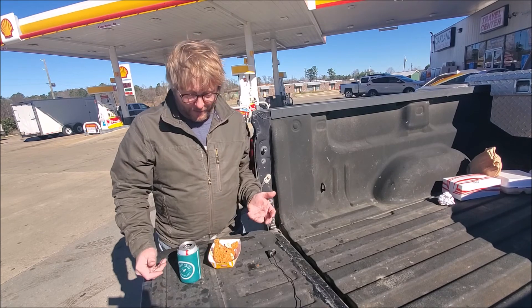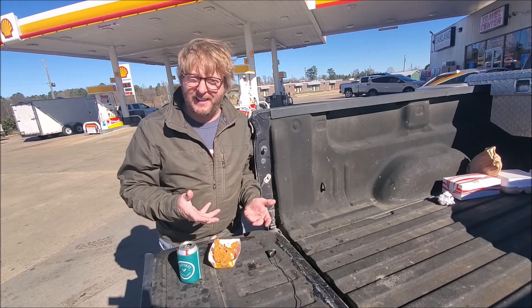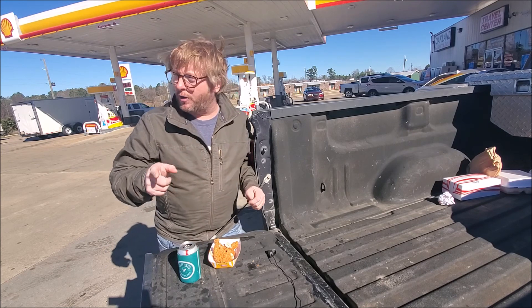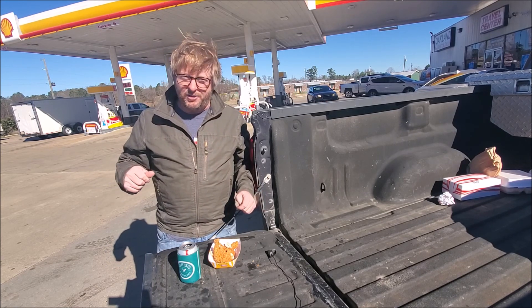Not terrible. Like, if I bought this as my meal, I would still eat it. It's really not that bad. That's the review — Oakland, Mississippi. It's been a long day of reviews.